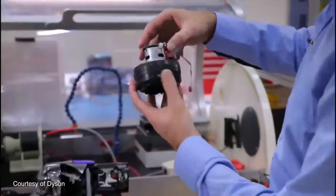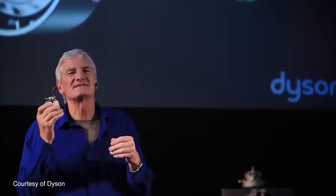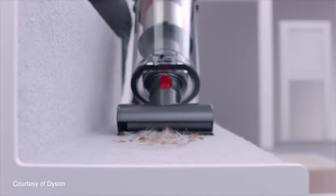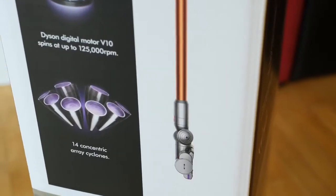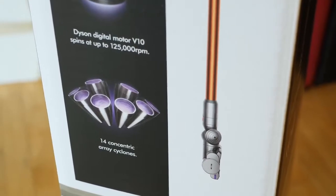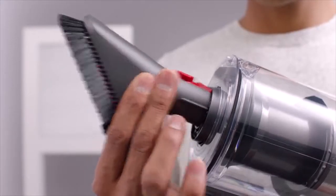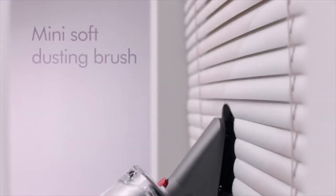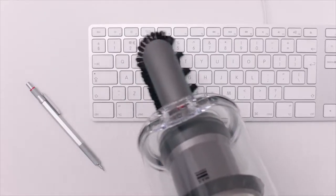The Dyson V10 is the result of over five years of development. The V10 motor is Dyson's smallest and lightest motor ever made, and despite those two facts, it's also the most powerful — over 40% lighter than previous Dyson motors, yet it can spin at up to 125,000 RPM. The V10 is super easy to use when cleaning: it's light while remaining balanced in your hand, and it has the power of a full-size vacuum, making uprights feel like relics from the past.